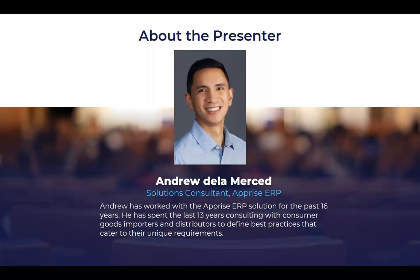Thank you very much, Vicky, and again thank you everyone for joining us today. As Vicky mentioned, I have been working with the Apprise ERP solution for the past 16 years. I've worked with fellow houseware companies to implement best practices for order processing, warehouse, and all that. So thank you for inviting me today, Vicky and team — let's go ahead and get started.